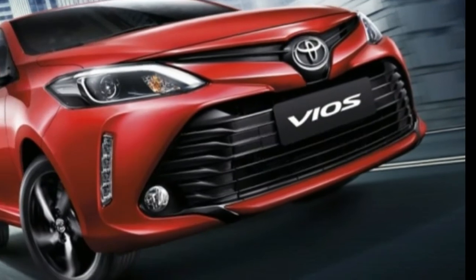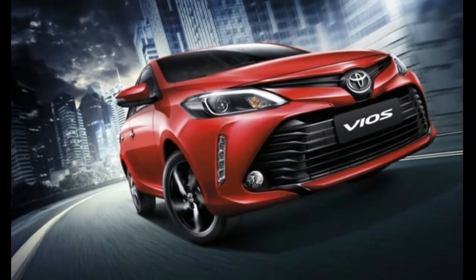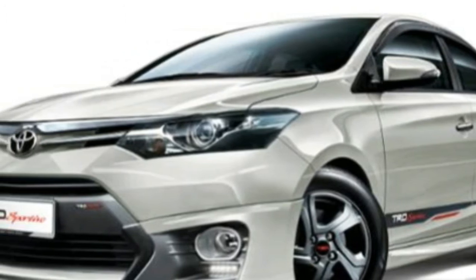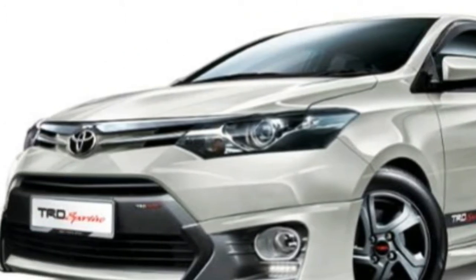Since then, as its name evokes — move forward — the Toyota Vios has been one of the best-selling models of the auto manufacturer and also a fierce rival in the sedan segment.